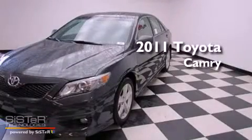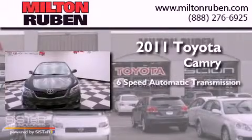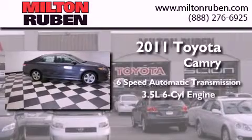This is a brand new 2011 Toyota Camry. This 4-door sedan has a 6-speed automatic transmission and a 3.5-liter V6.